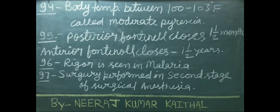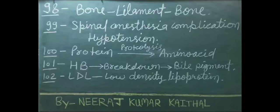Rigor is seen in malaria. Surgery is performed in the second stage of surgical anesthesia. Ligaments connect bone to bone. Spinal anesthesia complication is hypotension.